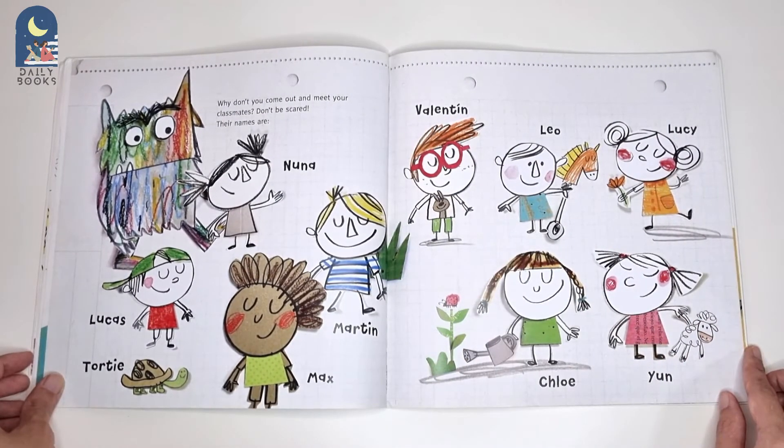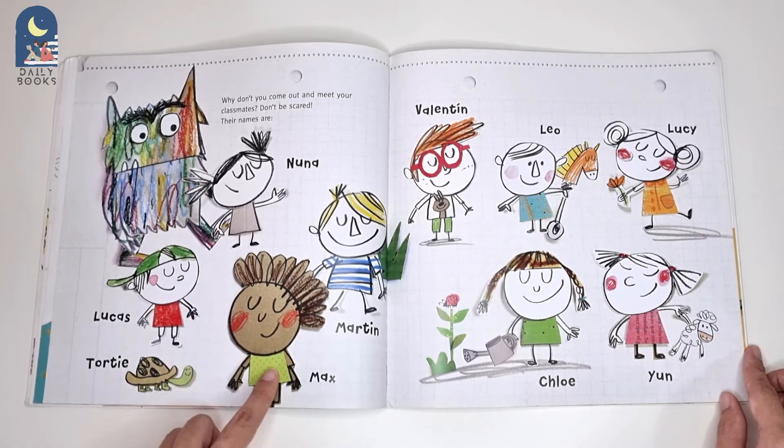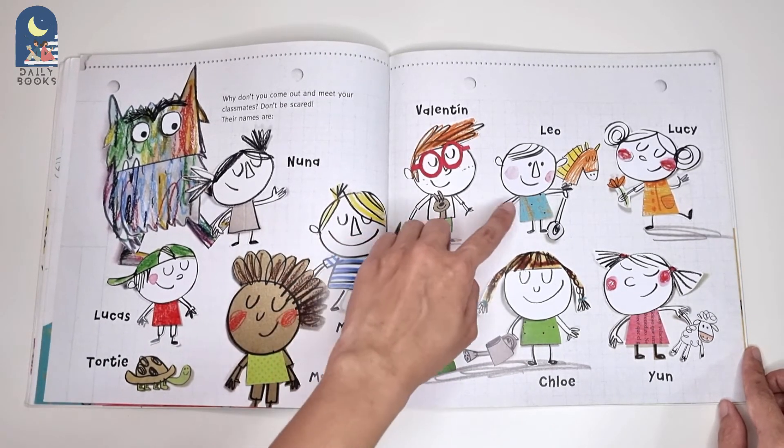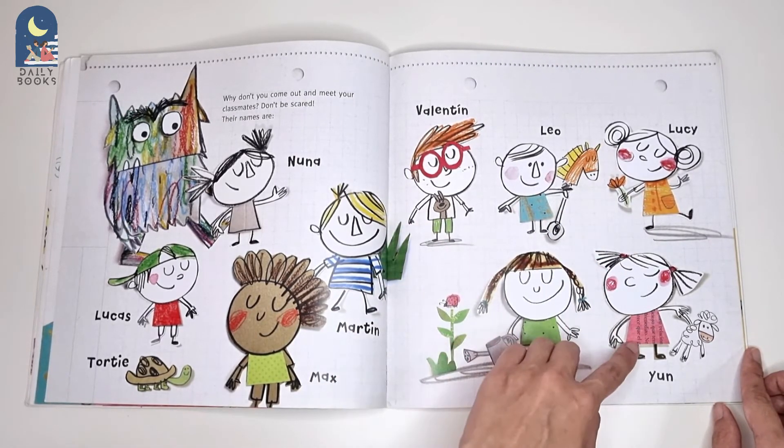Why don't you come out and meet your classmates? Don't be scared. Their names are Lucas, Totty, Max, Martin, Valentin, Leo, Lucy, Chloe, Eun.